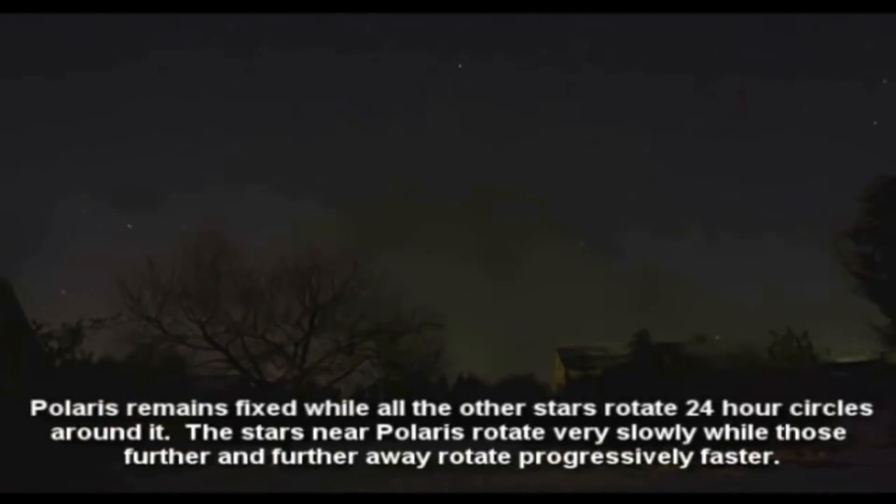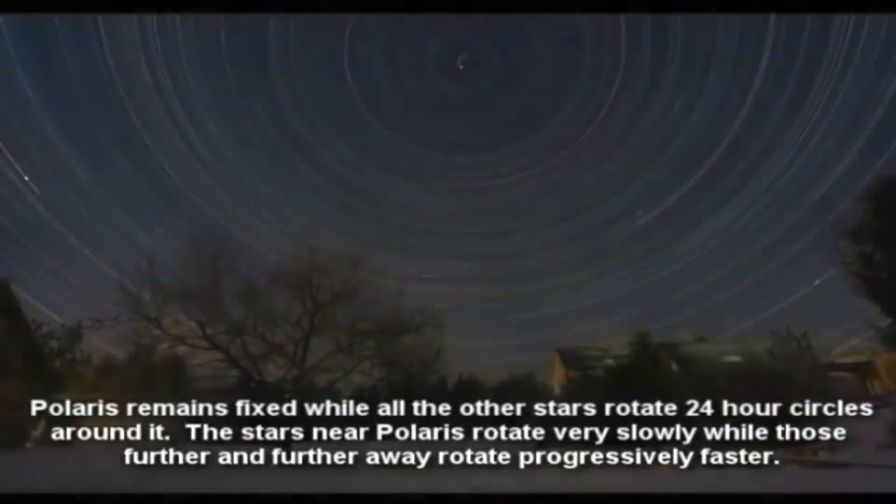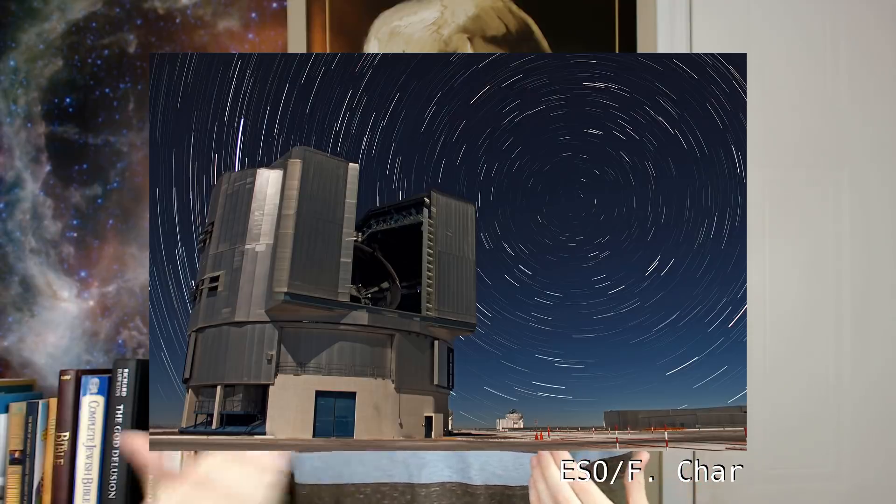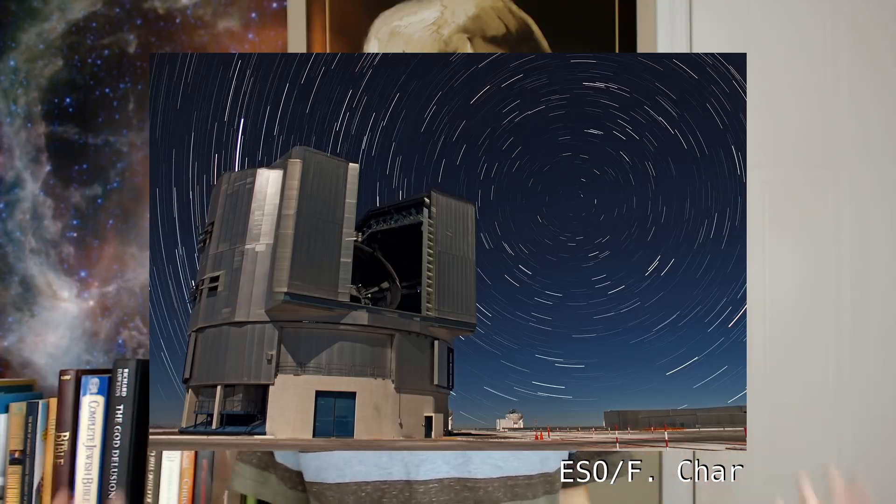'Polaris remains fixed, while all other stars rotate 24-hour circles around it. The stars near Polaris rotate very slowly, while those further and further away rotate progressively faster.' Okay, so far, so consistent with the globe Earth. But on the flat Earth, what makes these stars move? What makes them revolve? Is it magic? I guess we don't have an explanation for that. But you do know that this exact same thing happens at the southern celestial pole, right? How do you explain that one?